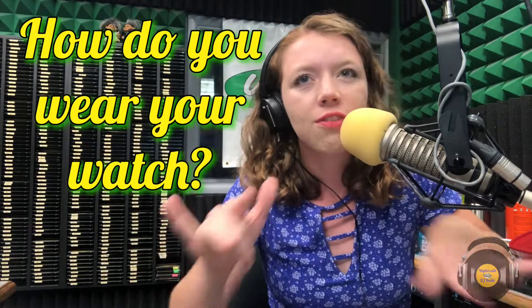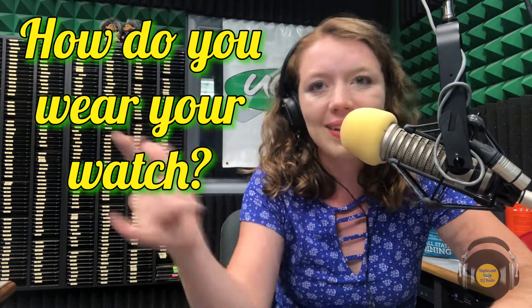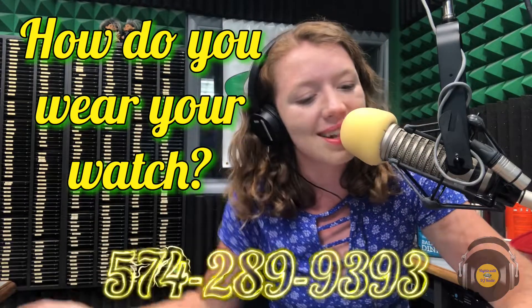I've never seen someone wear a watch like that. How do you wear your watch? Does the face go on the inside or the outside of the wrist? Let me know on our Facebook poll at U93, or you can text me at 289-9393.